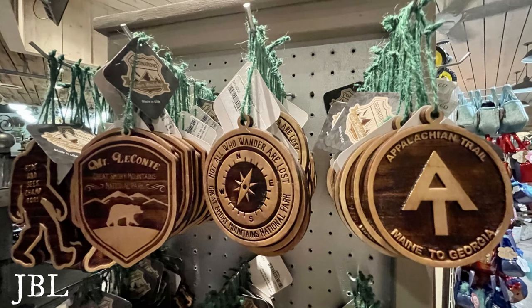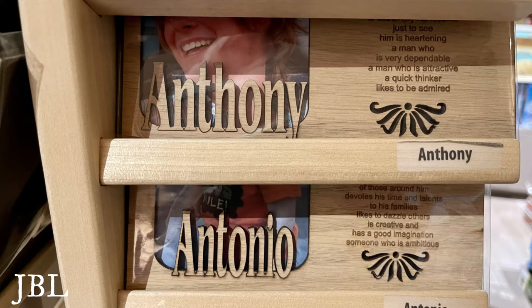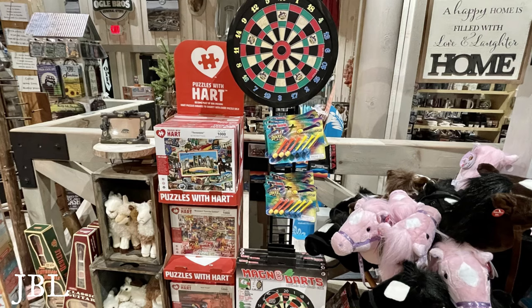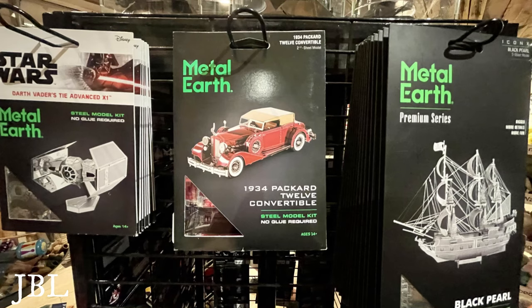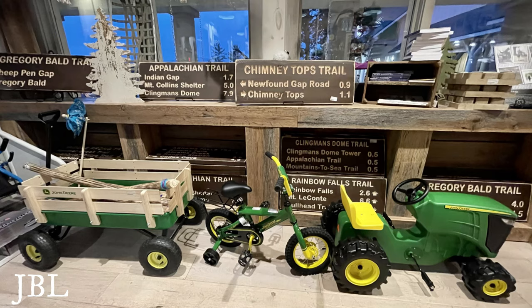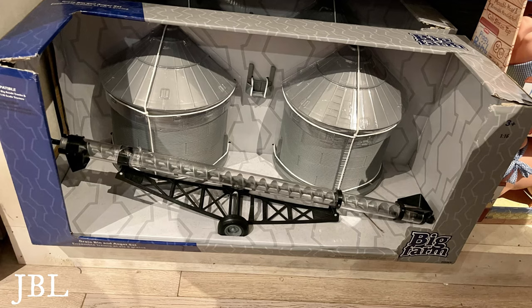They even have a taste-testing kitchen in here where they've got all the spices and foods laid out for you to try. That kitchen is only open from noon to five. They have laser wood name plates, lots of toys for kids to play with on long car trips, small toys for the big kids and big toys for the little kids. They've even got a John Deere tricycle.